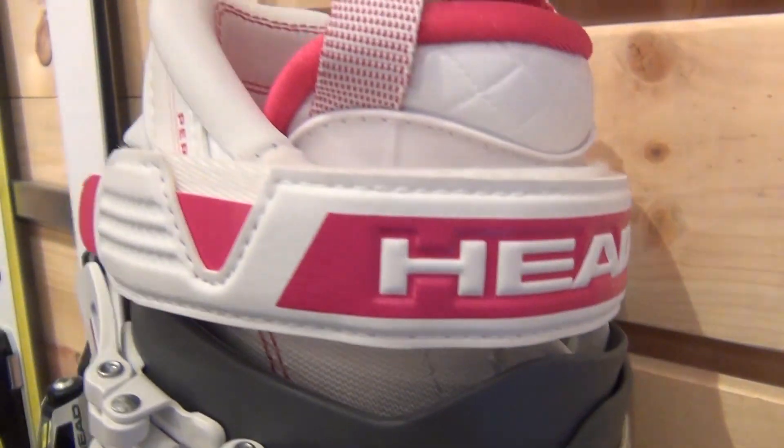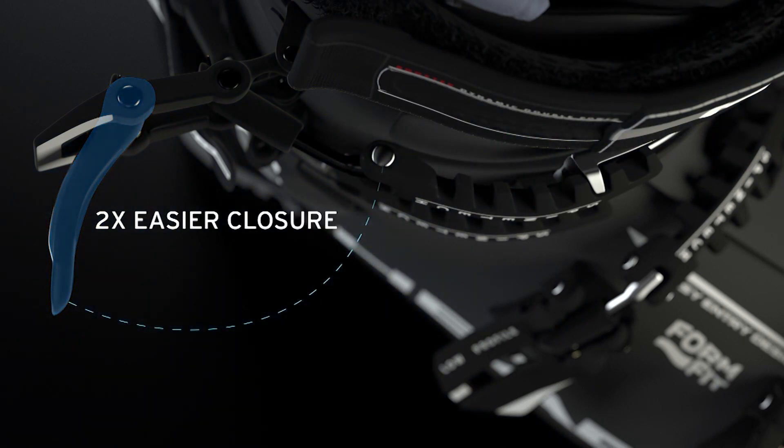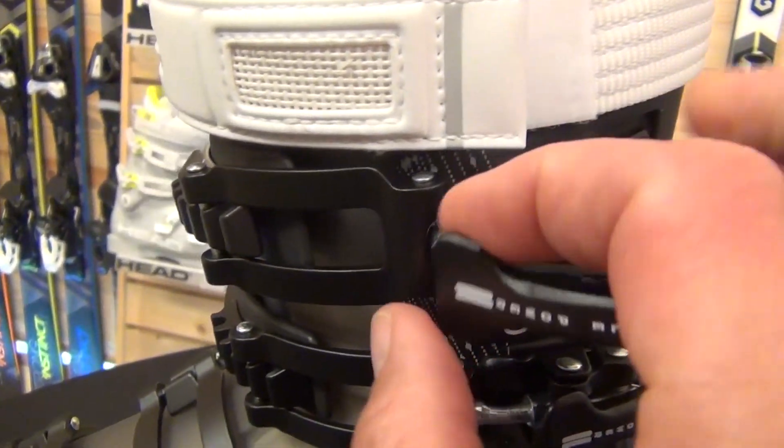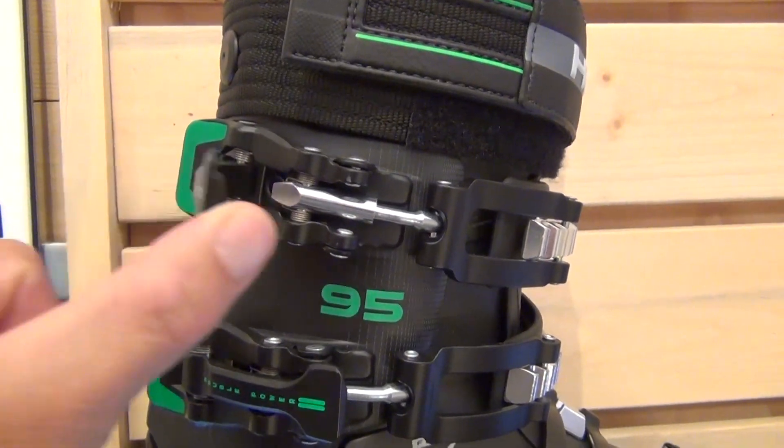We also use, at the top end model, the Double Power Lever on both the men's and the women's boots, which increases your leverage over the buckle by 50%, so that you can keep your gloves or mittens on and really get a lot of leverage over those buckles without having to work so hard on them. Great feature.